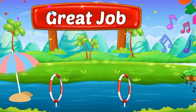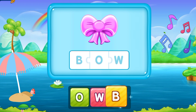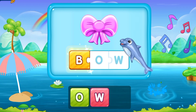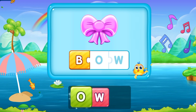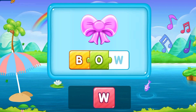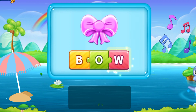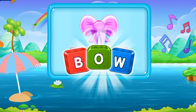Wow, that was amazing! So here we have the next word. B, R, O, W. Bow. It's a pink cute bow.